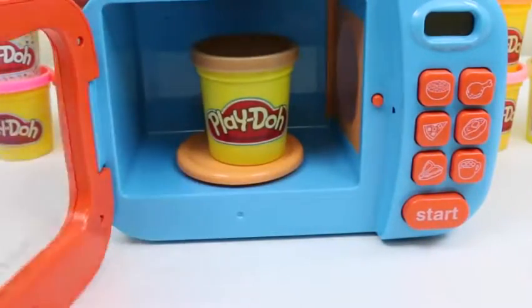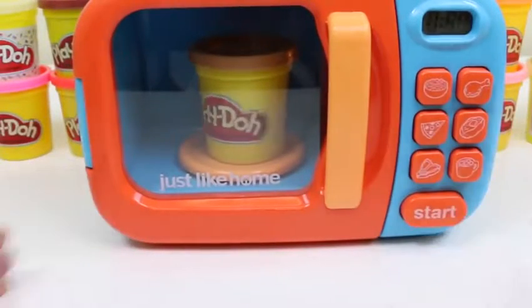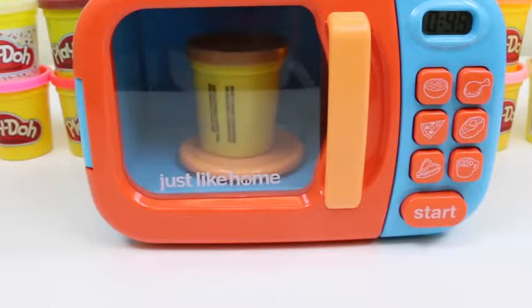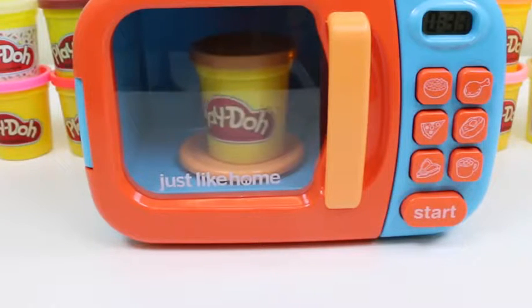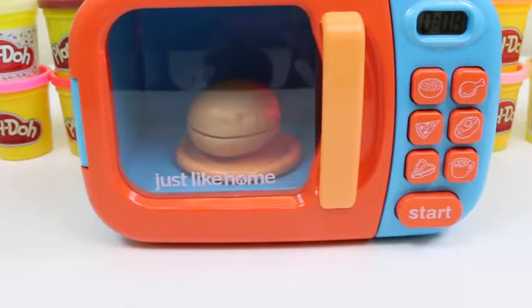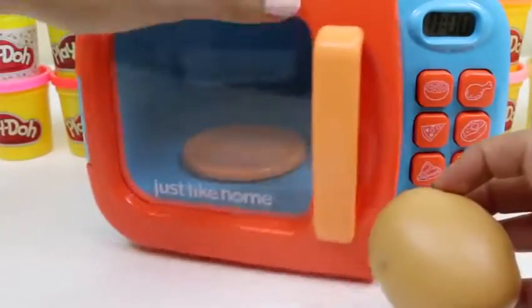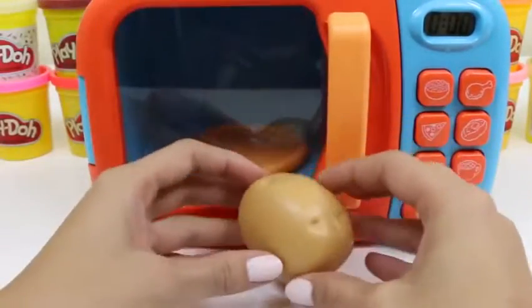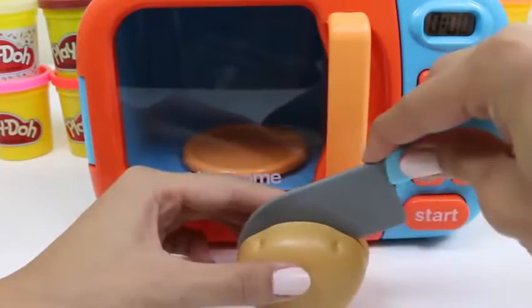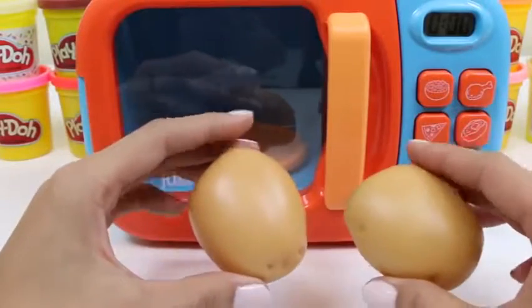Now we'll put in some light brown Play-Doh. I wonder what kind of vegetable is light brown? Of course, a potato! Not many people know this, but potatoes are actually a great source of vitamin C — yeah, like what's in an orange.